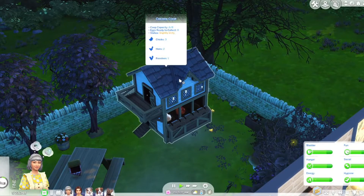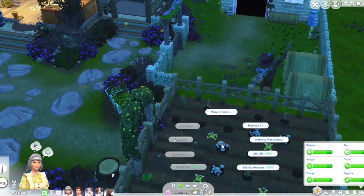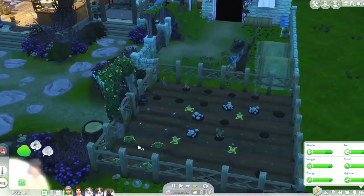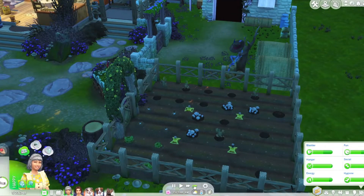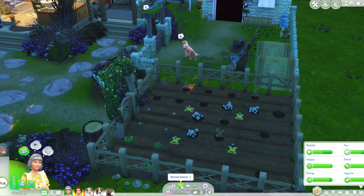How are the chickens doing? Their coop is slightly dirty so it's not too bad. We could go over here and sell all of our mushrooms. I guess we need to buy some more seeds if we want to make money from gardening.